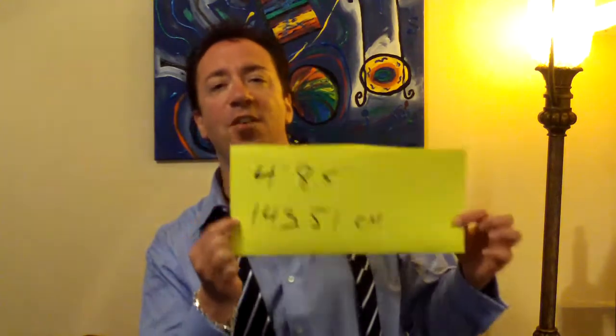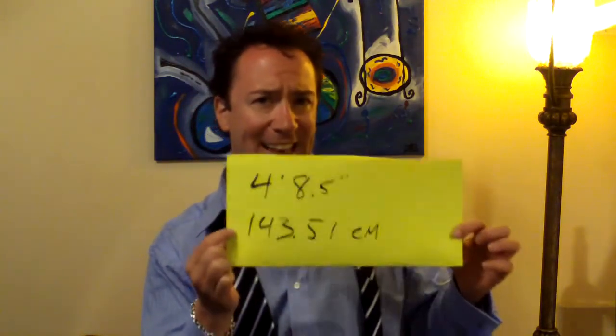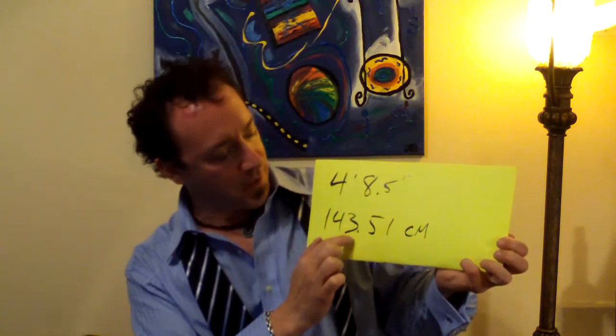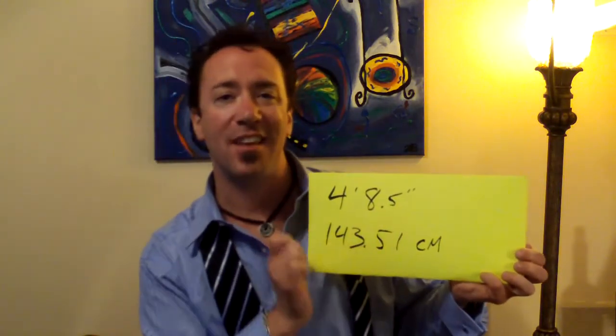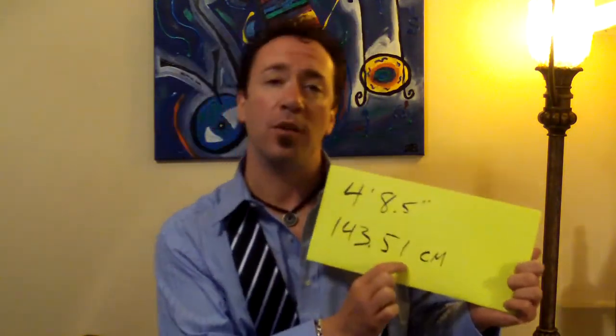These numbers: 4 foot 8.5 inches, or 143.51 centimeters, which is the exact width of railroad ties. One might wonder why are railroad ties exactly 4 foot 8 and a half inches, or 143.51 centimeters, which is an odd number, wouldn't you say?